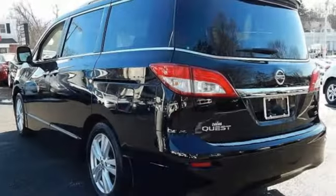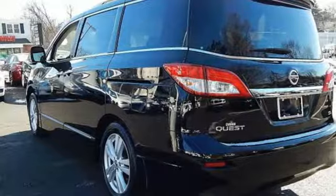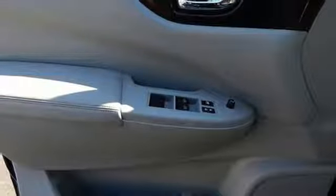Entertainment system with DVD. Push button start. Dual zone climate control. V6 engine, aluminum wheels, and power heated mirrors.